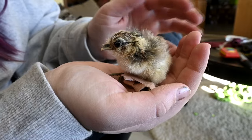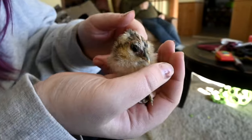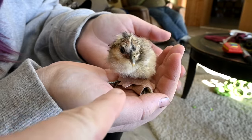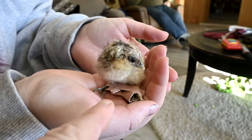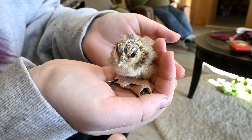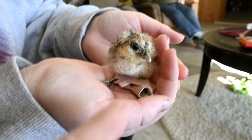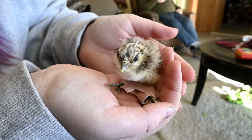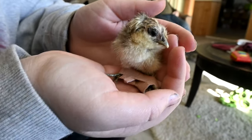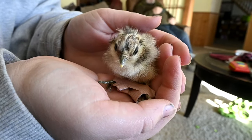He is splay-legged, which means his legs are really far apart, making it difficult for him to walk. We're going to fix him up today. Yesterday, just before we went to the baby shower, I put some band-aids on him to hold his legs together so he could learn to walk and retrain his legs. His feet are also a mess, similar to the peafowl we had before.